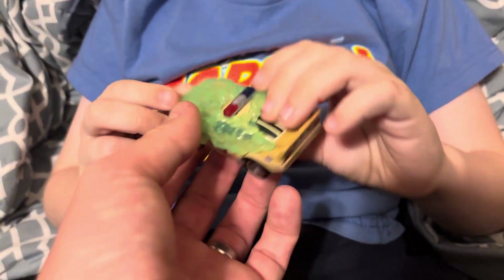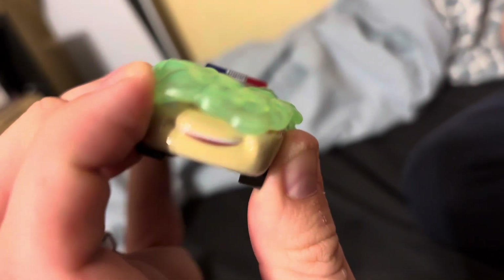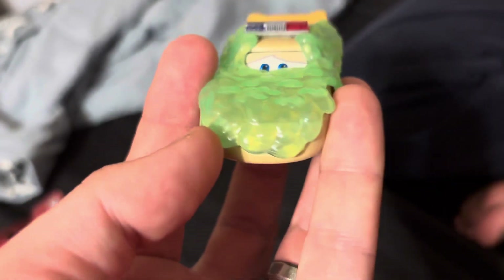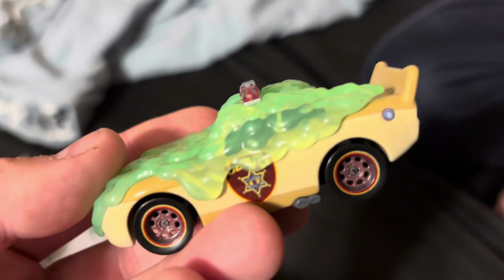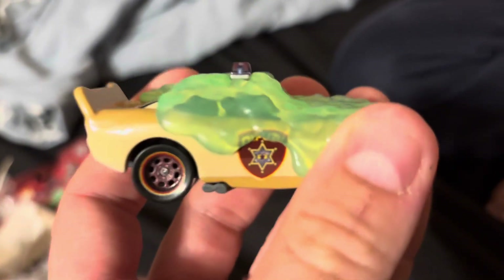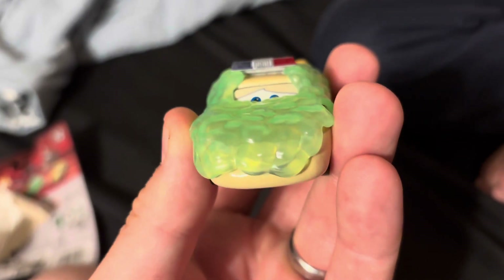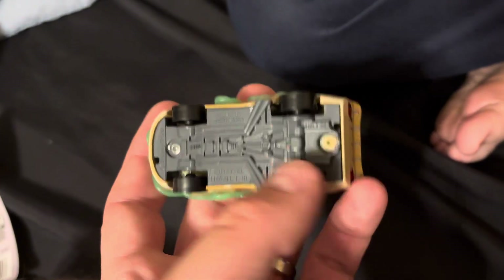We want to look at something — I think it's interesting how they give him the sad look, but then when you look he's smiling, so that doesn't even make any sense. They shouldn't do that, it should be frowning. But that's the slime, it says 'Deputy' on it, and it's overall a pretty cool car. On the back — hey look, it has the tow hooks.